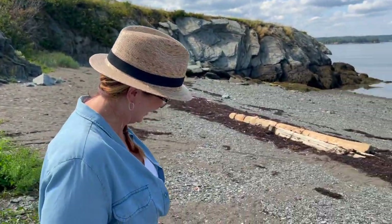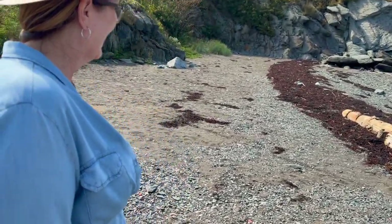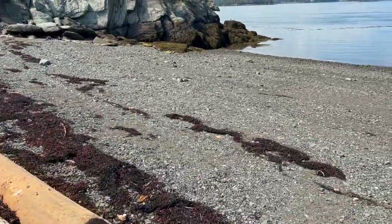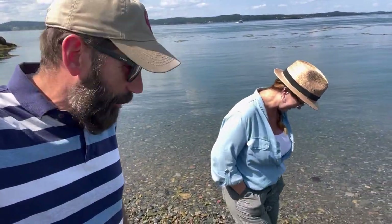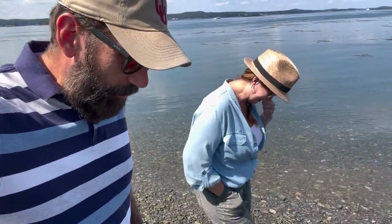We made it out here to Pollock Beach and Lisa's going to do a little bit of hunting for sea glass. This is what it looks like when you walk on the beach looking for sea glass — not too interesting. We haven't found any yet, but hopefully we'll find at least one piece while we're out here.